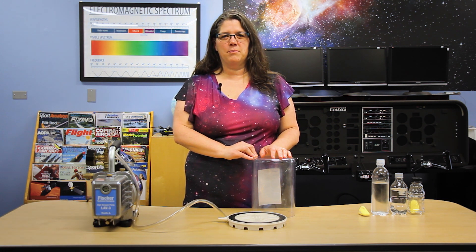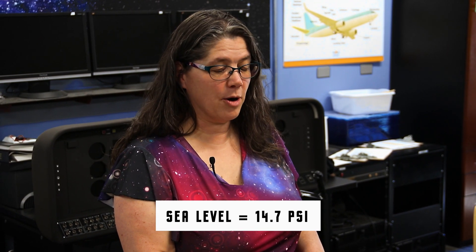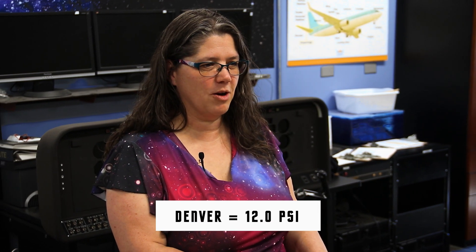Hi, this is April and I'm here at Wings Over the Rockies Air and Space Museum in Denver, Colorado. Here in Denver, we're at 5,300 feet above sea level, which means we have less air pressure than at sea level. At sea level we have 14.7 pounds per square inch of air pressure pushing on our bodies, while here in Denver we have about 12 pounds per square inch.